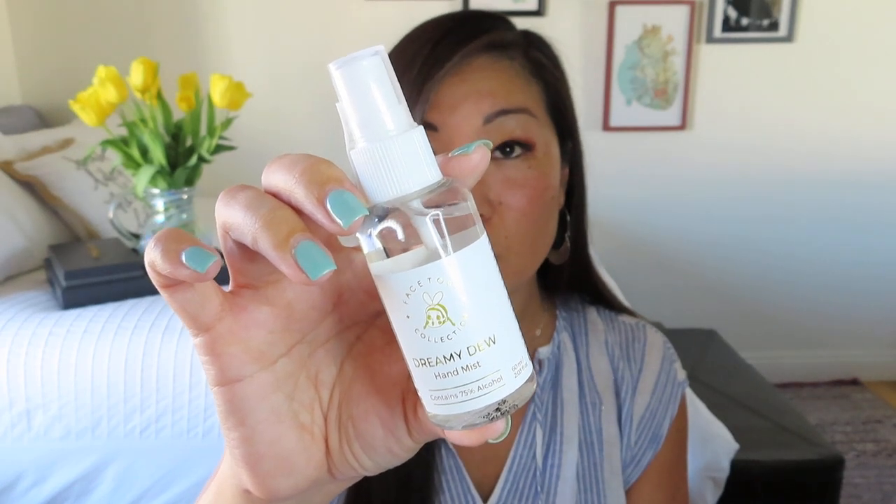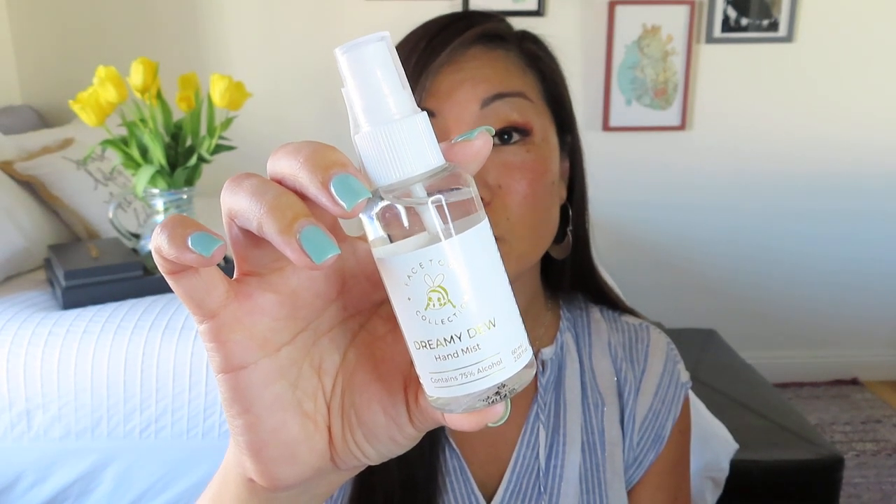I actually prefer the gel ones, but I know that these spray ones are really helpful because you can put them on surfaces as well as spritzing them on your hands and then rubbing it in. It's so cute — it's got like a little B on the logo. Still something that we're using and should continue to use well into the future.